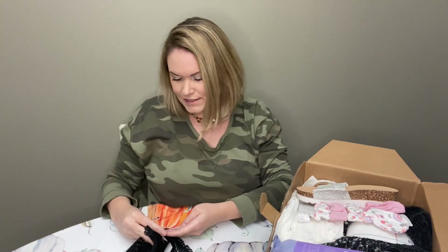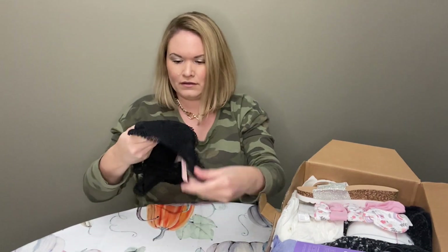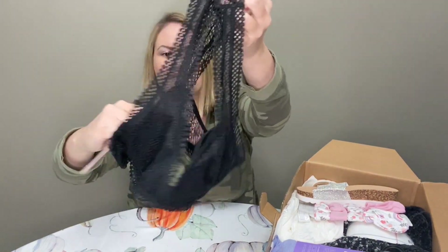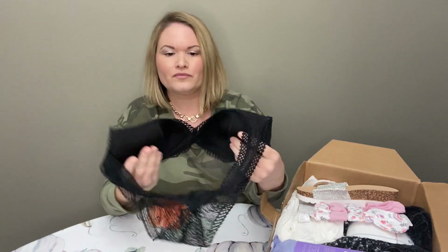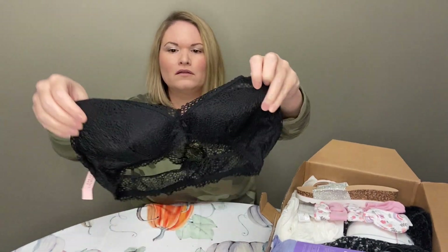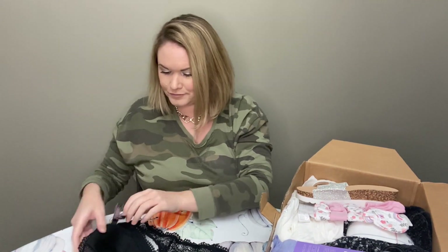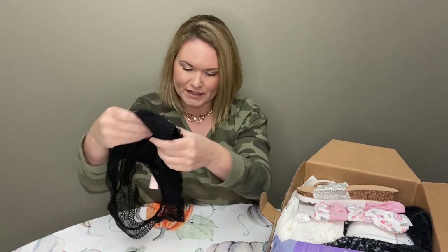This is Victoria's Secret, brand new with a $20 tag on it. It's like a bralette and it's got a fishnet type of appearance — a little overlay. There's no underwire, so just kind of a lounge type of bra. This one is just a size small, so that can definitely be listed. I'm glad it's brand new.